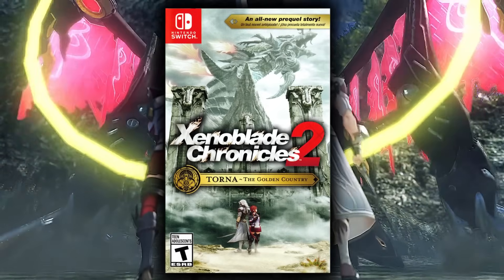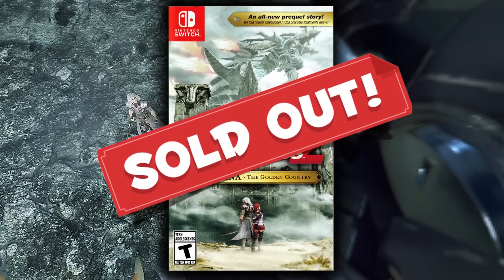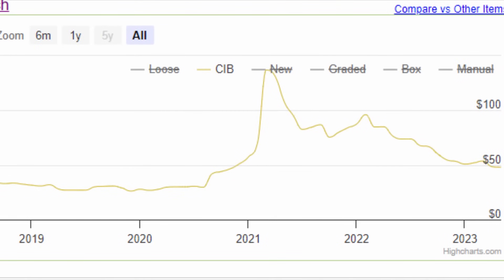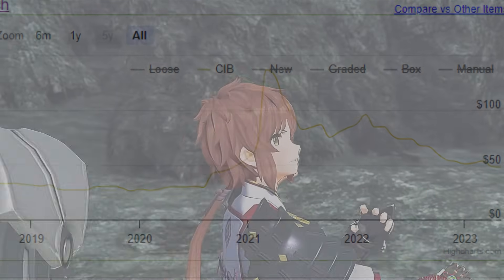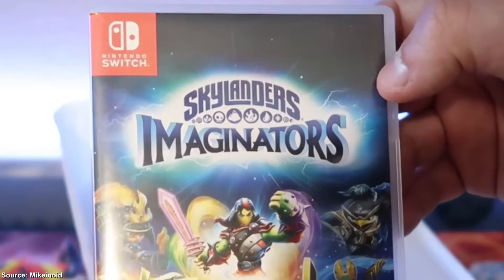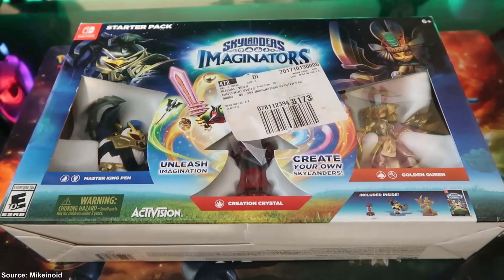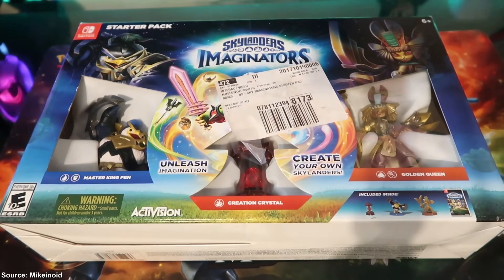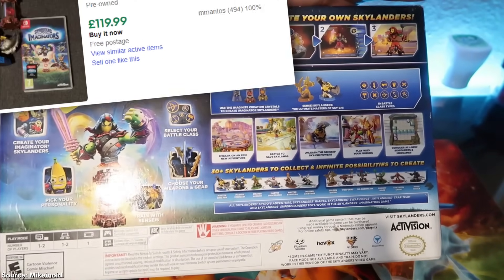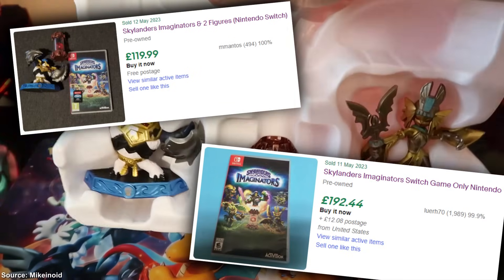Xenoblade Chronicles 2 Torna Edition is a perfect example. After it sold out, when people heard that it had a limited print run, it went for almost double the original price before calming down but still asking for a good amount online. Skylanders for the Switch came out right around the death of the IP, and therefore very few games were made compared to the extreme amount made for older systems. Expect to pay well over a hundred dollars, and in some cases close to two hundred dollars for this now.